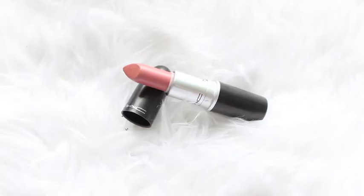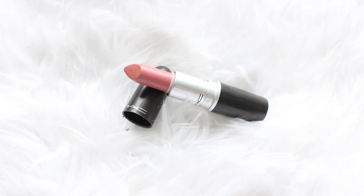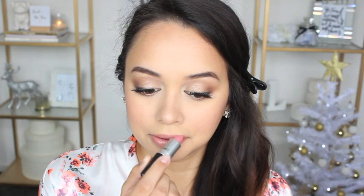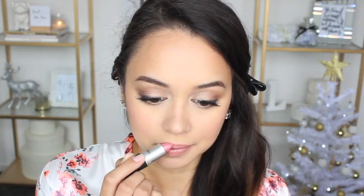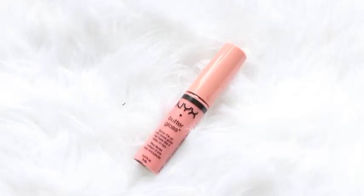I decided to go with MAC's Angel Lipstick and I felt this was perfect for this look, so I'm just lightly dabbing that onto my lips. Then I'm applying a lip gloss — the NYX Butter Gloss in the shade Crème Brûlée.